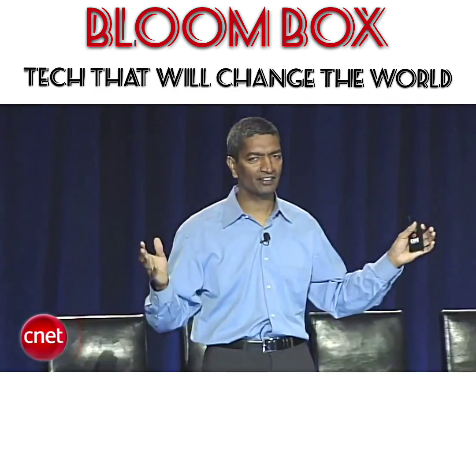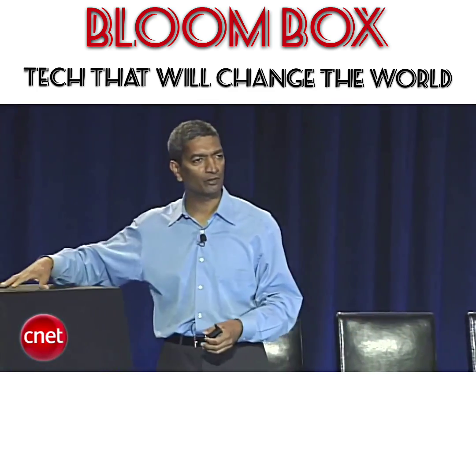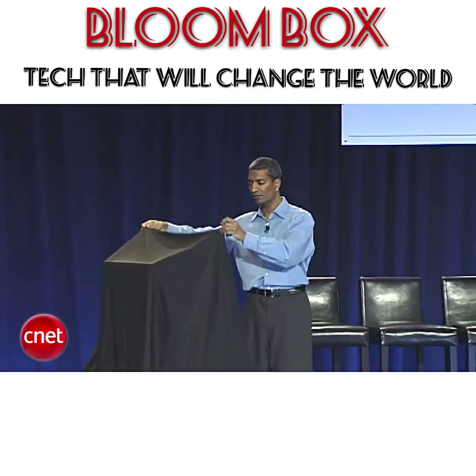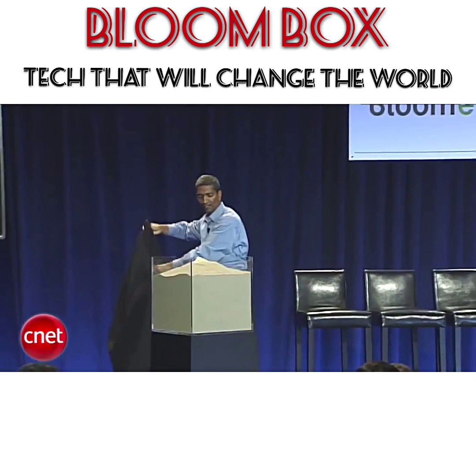The core of our technology — everyone keeps asking, what's that magic sauce, what's that magic technology, where does it go? Well, I think I'm going to disappoint you all. I'm simply going to tell you: the core of our technology simply is sand. Sand.